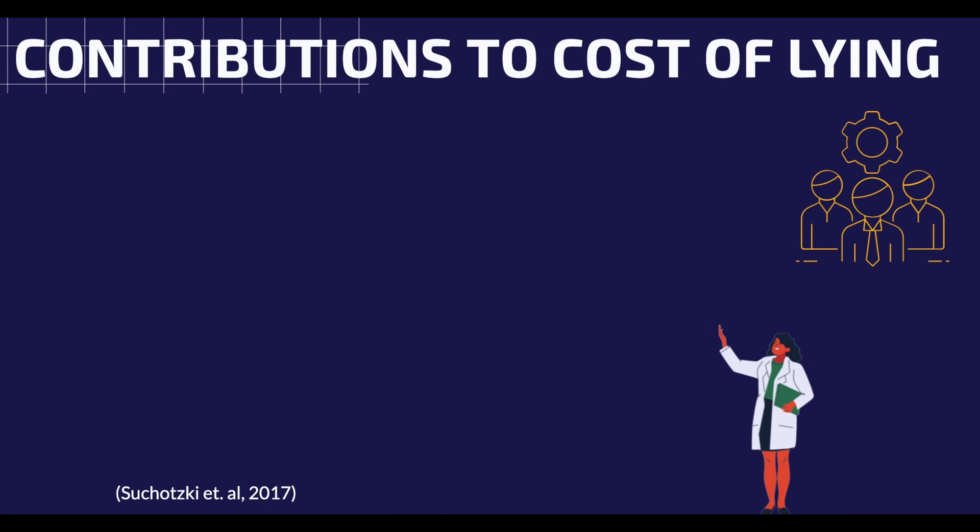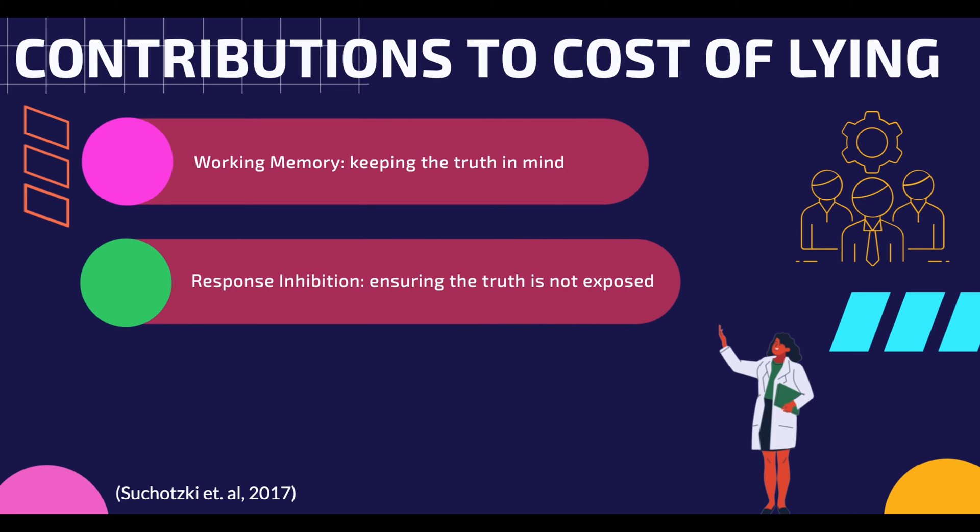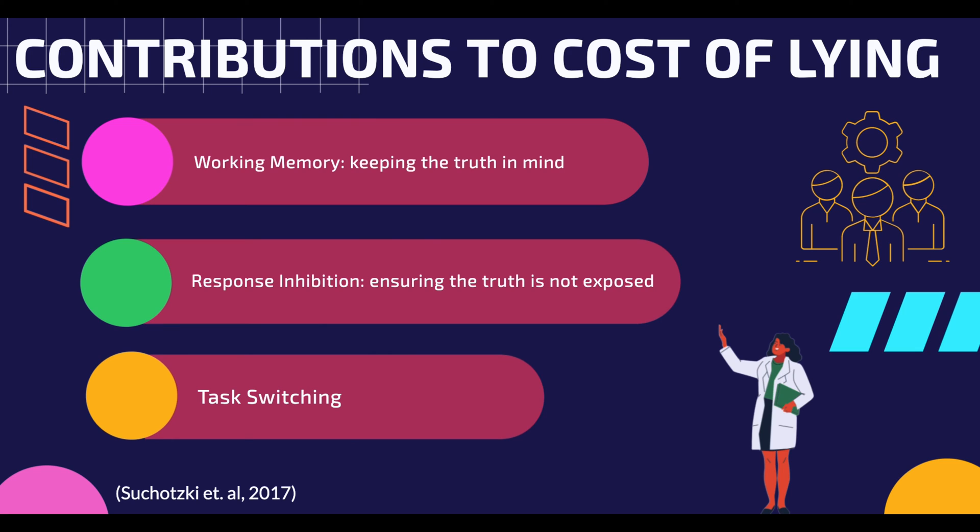There are three potential functions that play a vital role in the increased cognitive effort of lying. One is working memory — keeping memory of the truth in order to create a successful lie, involving energy to retrieve memories. Two is response inhibition — prevention of revealing the truth, which may involve inhibiting responses related to deception. And three is task switching — switching between the truth and the lie. Based on research, there are four stages when lying: activation of the truth from long-term memory, deciding and creating a way to alter information, the construction of the lie, and the action of lying. Any of these four components can contribute to the cognitive cost of lying.